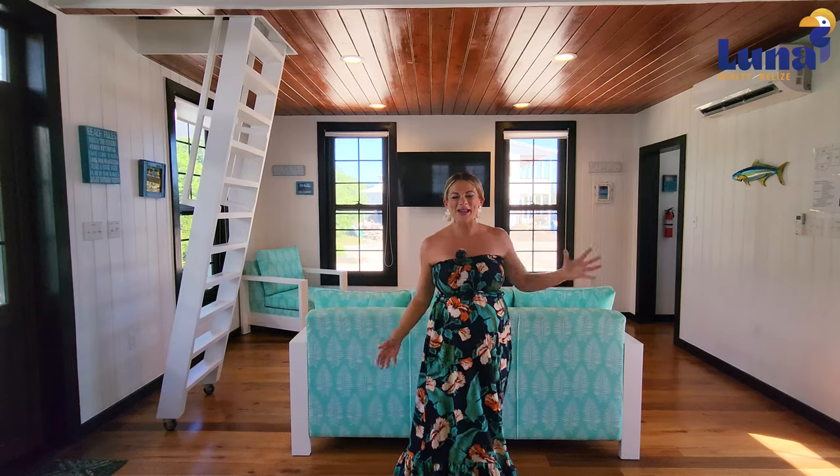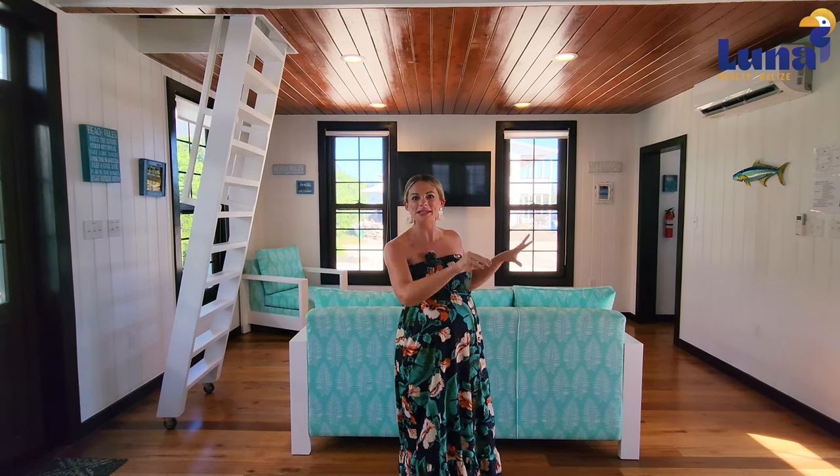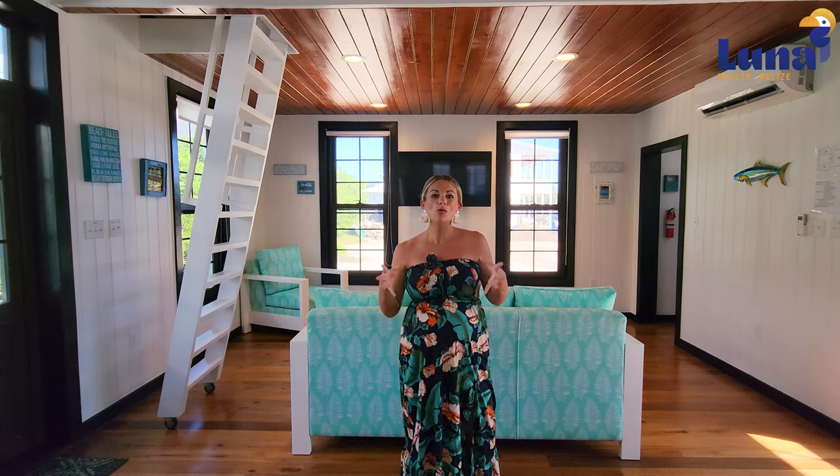As you enter the home, you go through the foyer and end up here in the kitchen and living room space. There are two sides of the home, which I really enjoy about this space. There are two bedrooms with en suite bathrooms, giving you a little bit of privacy — whether you're looking at this from the vacation rental perspective, it's great for couples traveling together, families with adult children, families wanting separation, or if you want to live here yourself.